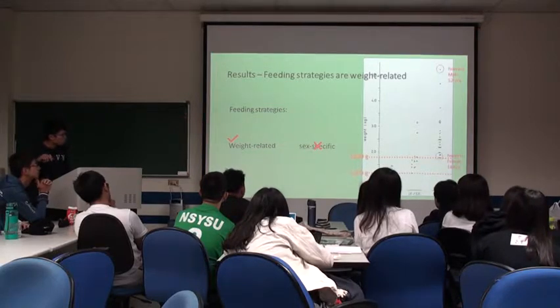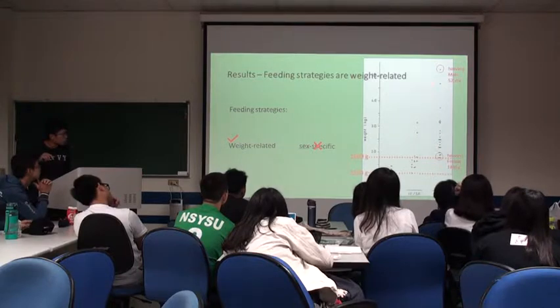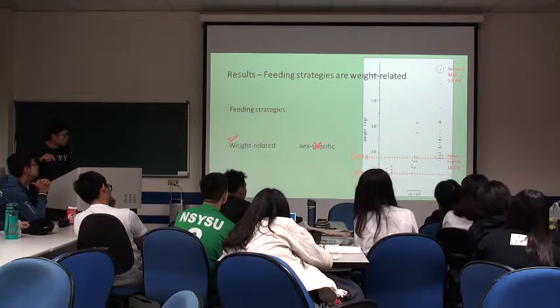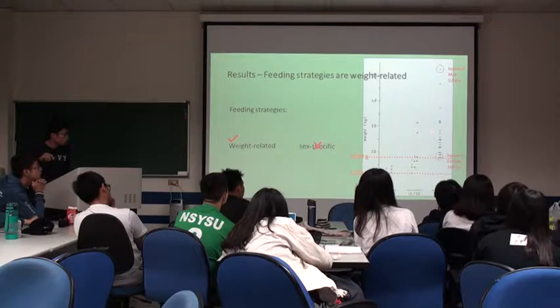However, the final measurement shows that males are larger than females. So the foraging strategy is not sex-specific — it is weight-related — but males are more likely to be subtidal feeders than females because of their greater size.